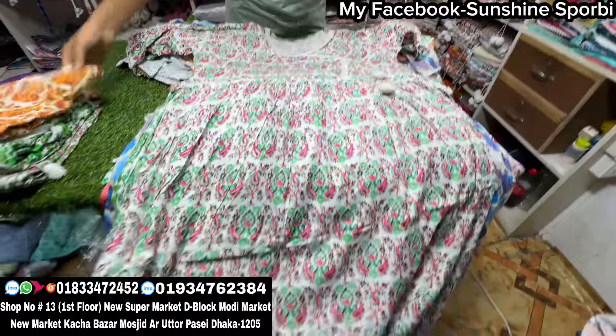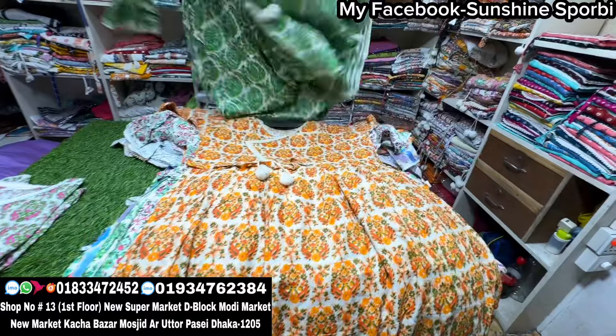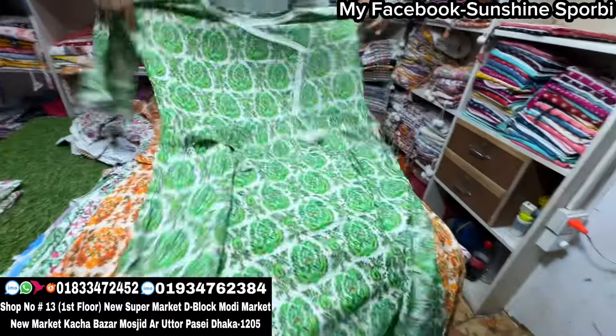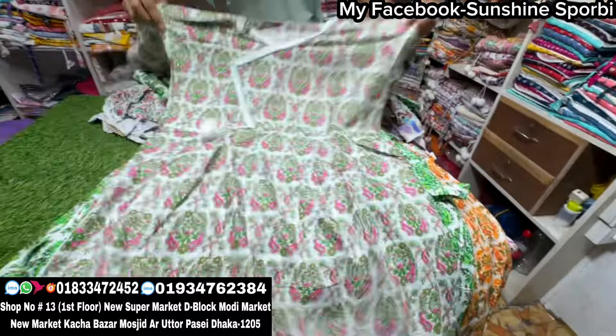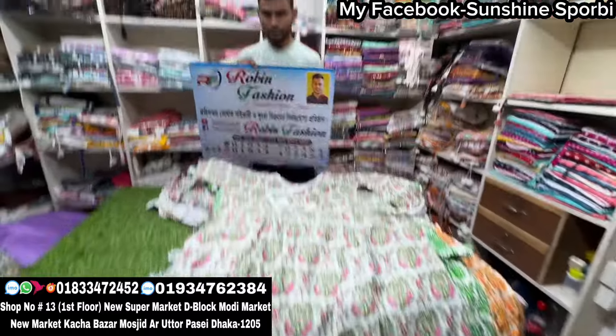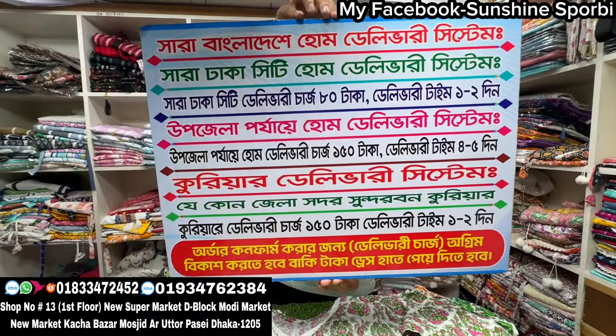This is the last one design. This is a new color — the last one color, a new color. This is Robin Fashion. This is a new product. I'm going to show you the next one. Peace.